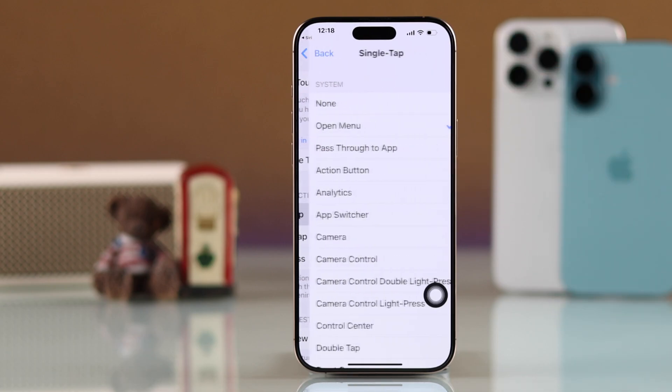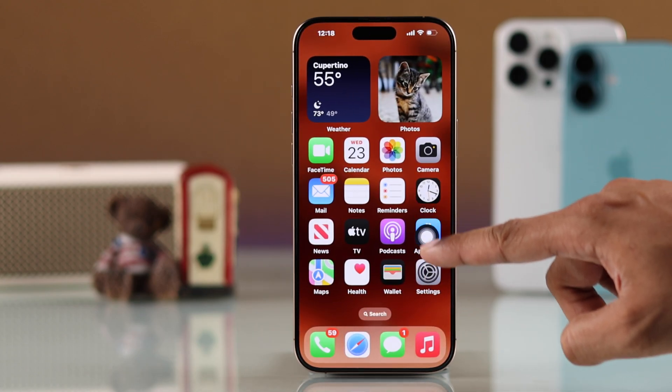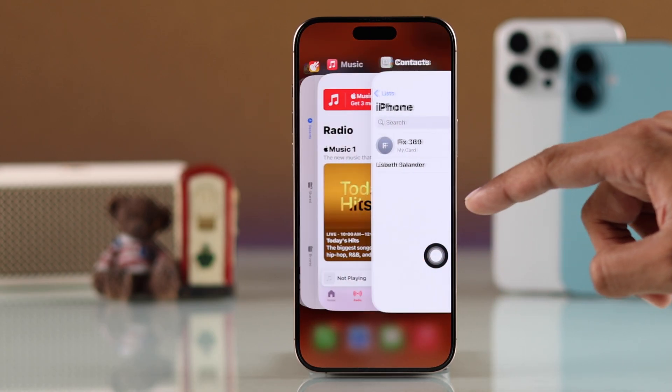Go to single tap and choose home. This will work just like the home button on older iPhones. And as you guessed, you can double tap on it to open the app switcher, to force close any background app that you want.